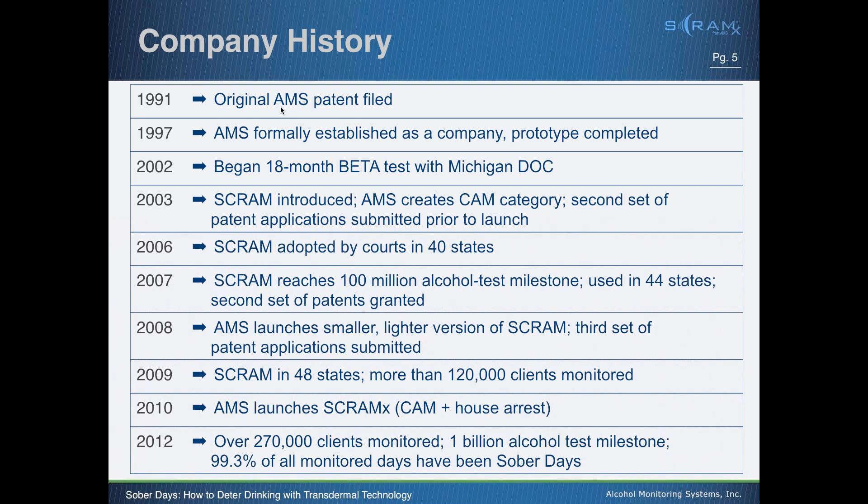Within the first three years, SCRAM was quickly adopted by 40 states, which is just incredible. We had years of over 270% growth in the first four years. Today we're in 49 states. Last year we reached our one-billionth alcohol test milestone, and it was at that point — after a meeting with the National Institute on Alcohol Abuse and Alcoholism, the NIAAA — that this concept of sober days was originated.